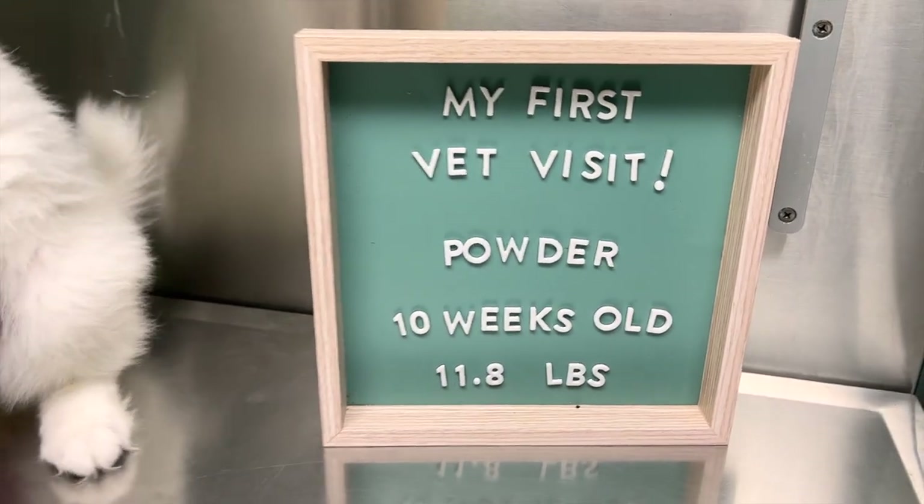If you do decide on getting insurance for your puppy, do it as soon as possible while your puppy is still healthy. For example, if your puppy gets a UTI and you bring them to the vet before getting insurance, any future UTI will be considered a pre-existing condition and won't be covered by most insurances. It's better to bring your puppy to the vet right away, get that clean slate, and then everything will be covered.